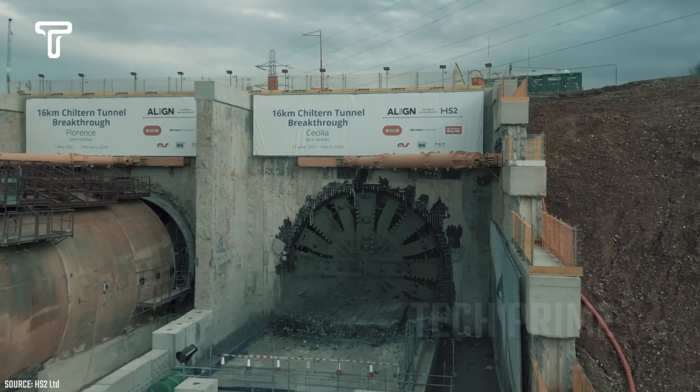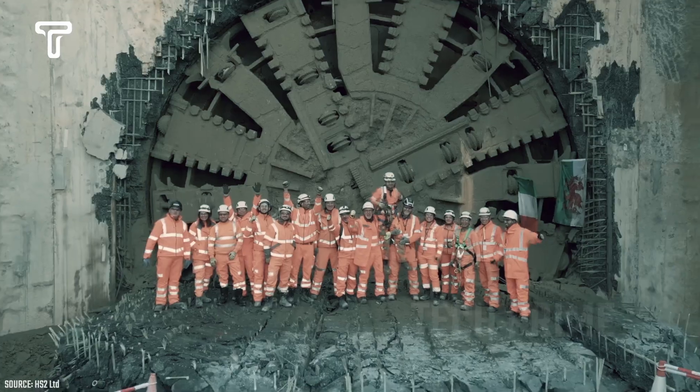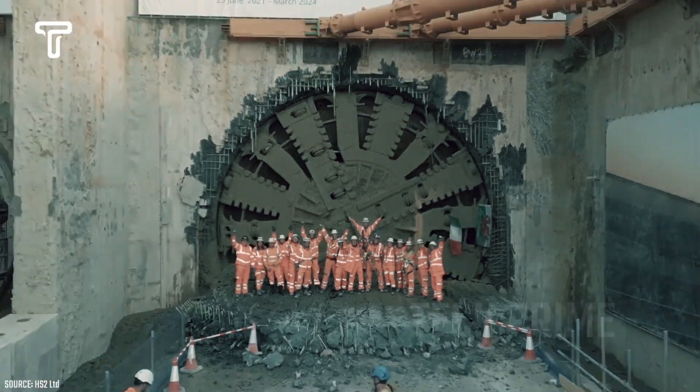They work together 24 hours a day. Additionally, with its remarkable power, this machine can dig to a depth of up to 15 meters every day.